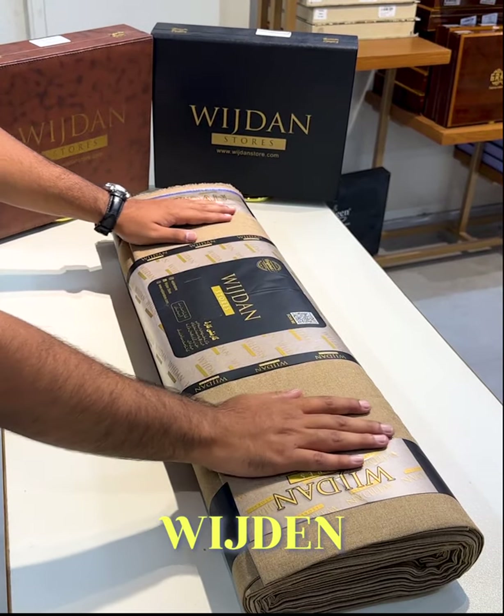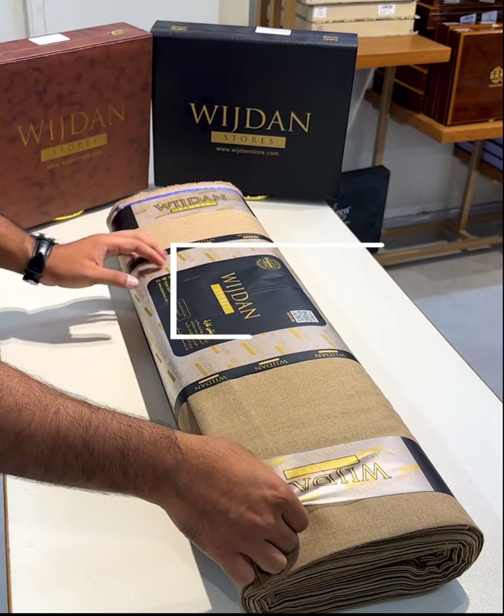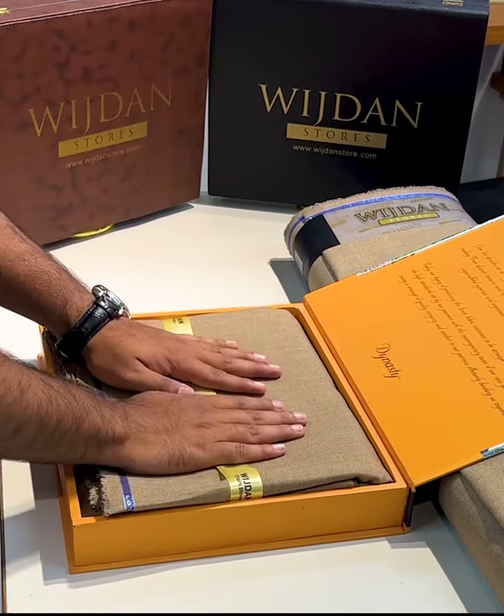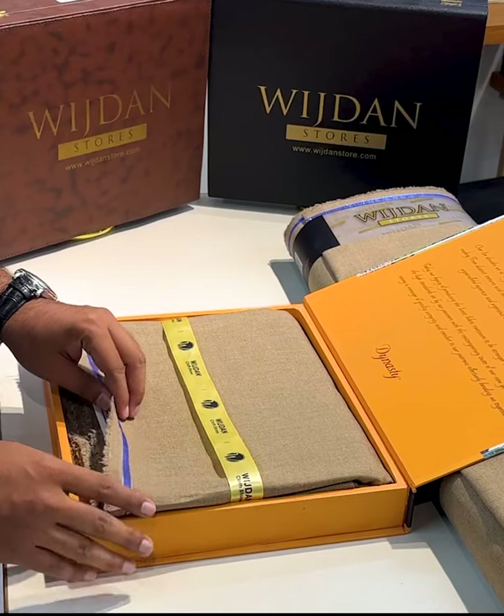Welcome to another video of Which the Honest Story. Today we are introducing lotus blend fabrics. This is our most demanded and most awaited article. There has been a large request from customers, which is why we are making this review.